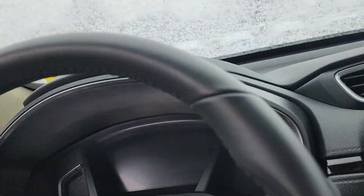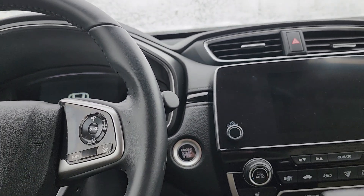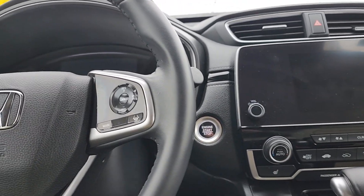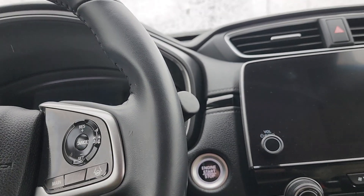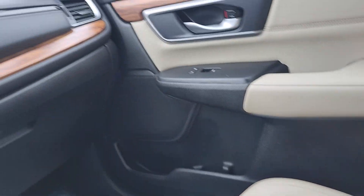Getting into the driver's seat here. Good time to mention that it does have a power driver's seat — 12-way with lumbar support — and then your passenger also has a power seat as well.